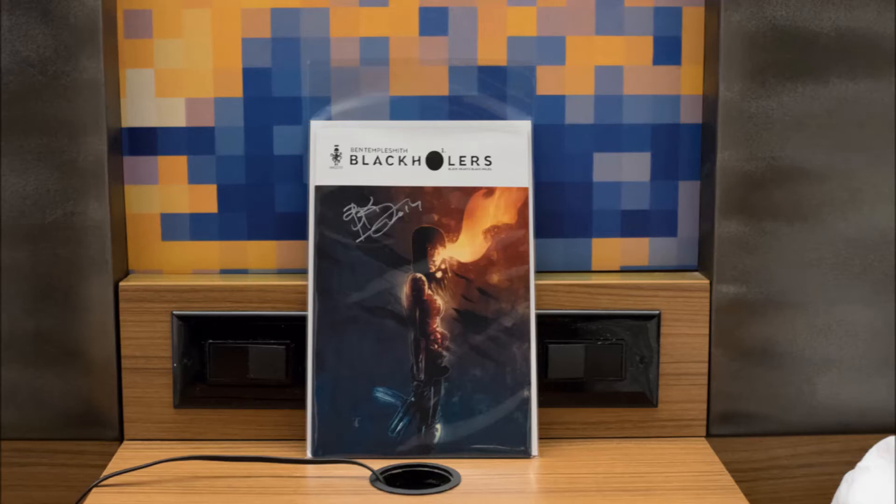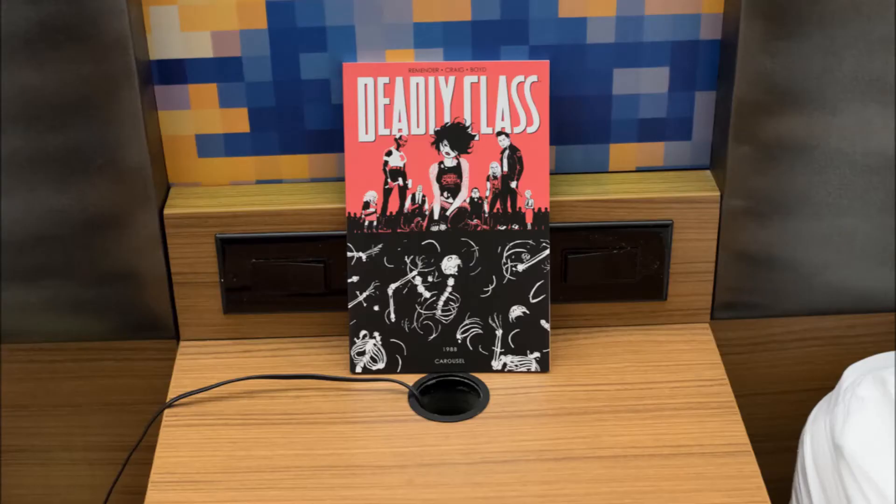Next up, we have Deadly Class Volume 5, which I can't wait to read. Without going into spoilers, the way Volume 4 ends is just this massive 'where do you go from here?' — a huge, mind-blowing kind of ending. And I'm very curious to see where Remender decides to take this from here, because that might have been an ending, but now we have Volume 5. So we will check it out and see how that goes.